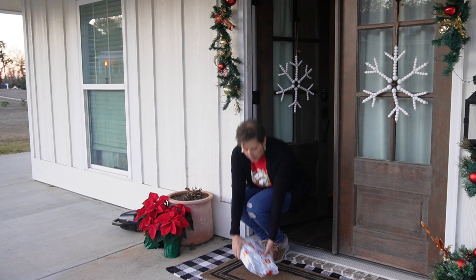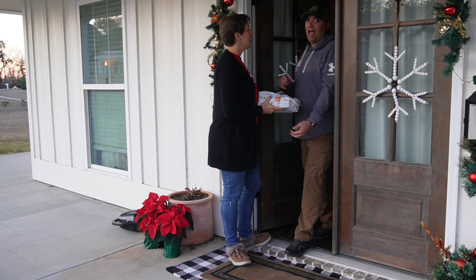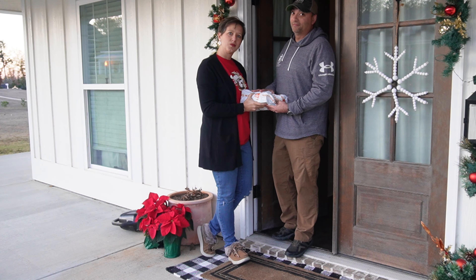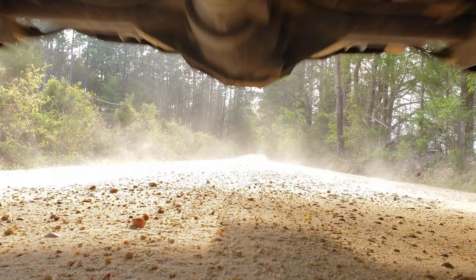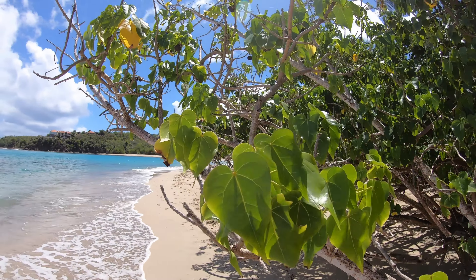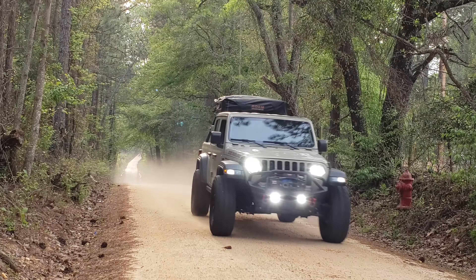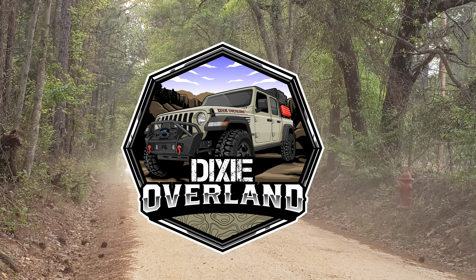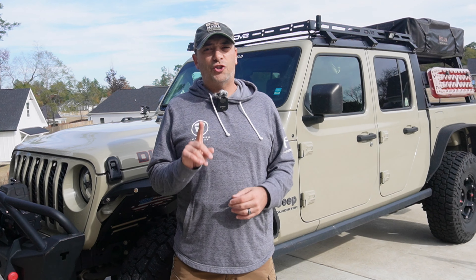Oh sweet! My new Temu order is here! Actually babe, I think this is my Temu order. What's going on, you nearly 2,100 glorious subscribers? And for the people who are just finding this channel for the first time, I want to say welcome.